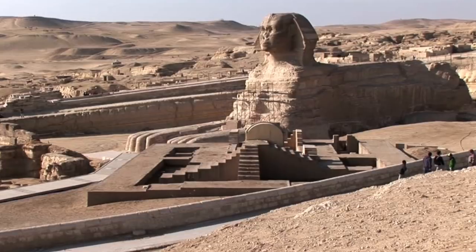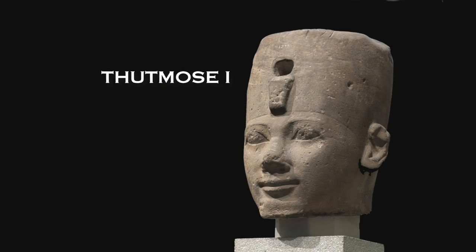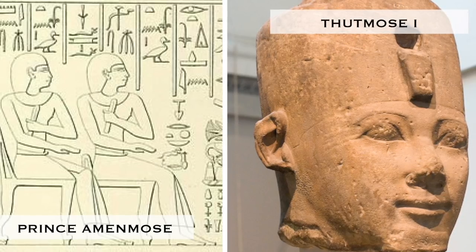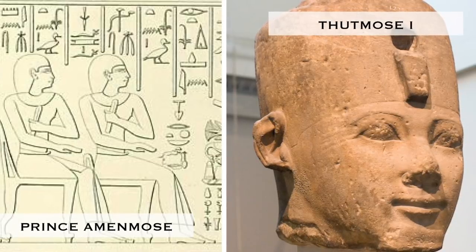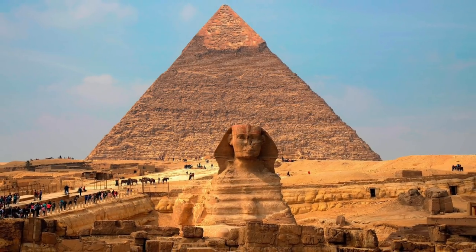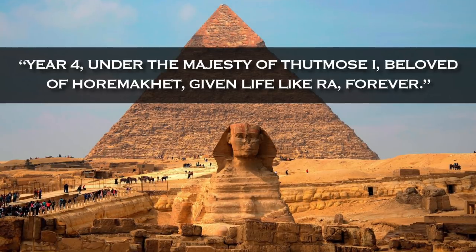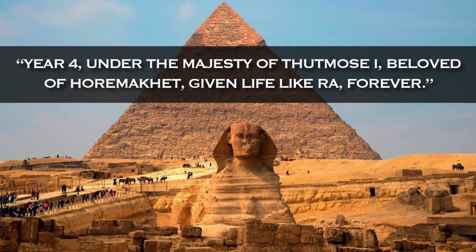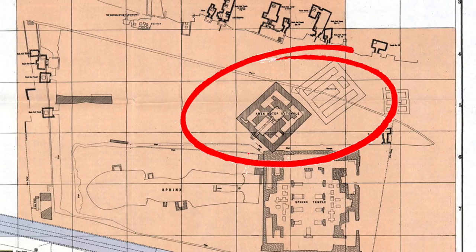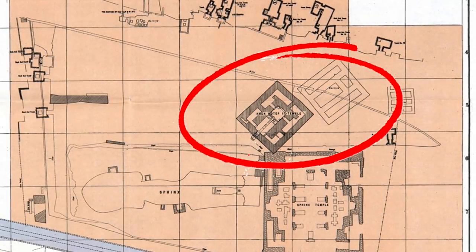In all of ancient Egyptian history, there is no specific clear written record of the Great Sphinx until the 18th dynasty, and it comes early on — in the fourth year of the reign of Thutmose I, the great-great-grandfather of Amenhotep II. It is the first direct reference to the Sphinx on a monument found relatively close by, and it was written by Prince Amenmos, son of Thutmose I. The inscription refers to the Sphinx as Horamaket — Harmachis to the Greeks — and it specifically says: 'Year 4 under the majesty of Thutmose I, beloved of Horamaket, given life like Ra forever.' Furthermore, Amenhotep II also wasn't the first pharaoh to build a Sphinx temple in the 18th dynasty, because as excavations have shown, there are foundations of an even older Sphinx temple below that of Amenhotep II, which some believe is the work of Thutmose I.